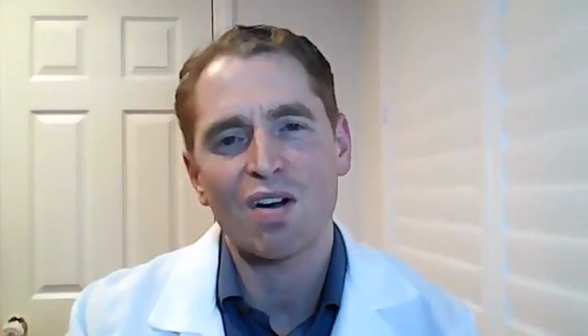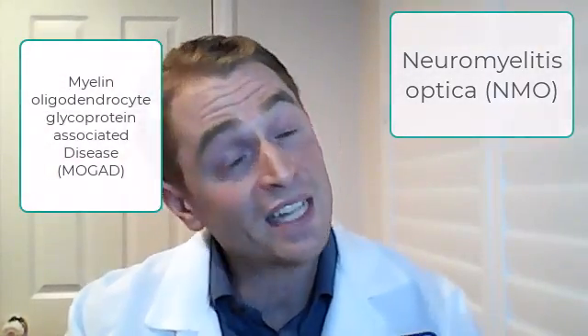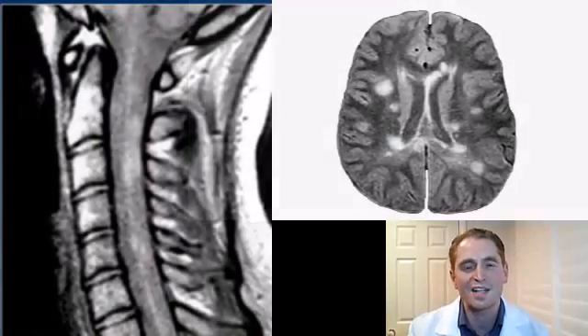Number seven: anti-MOG and anti-Aquaporin-4. These blood tests for antibodies are helpful for the diagnosis of rare autoimmune diseases of the nervous system — myelin oligodendrocyte glycoprotein-associated disease and neuromyelitis optica — which can sometimes mimic MS. Of course, it is sometimes necessary to do these blood tests. However, I've noticed a ridiculous trend of doing these tests in every single patient with multiple sclerosis. If you have typical symptoms and exam findings of MS and your MRI scans look like MS, you don't have those other diseases. You don't have to test for every possible disease — just keep the blood in your veins.